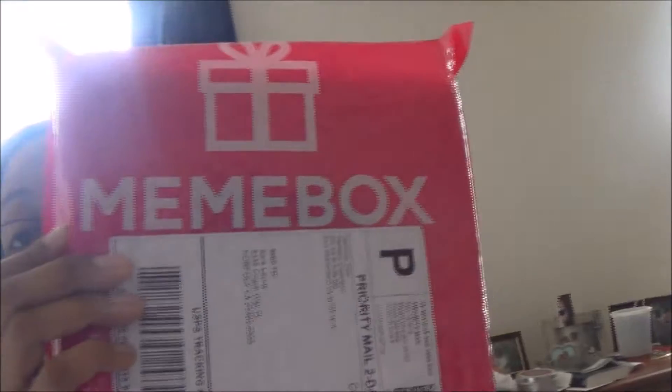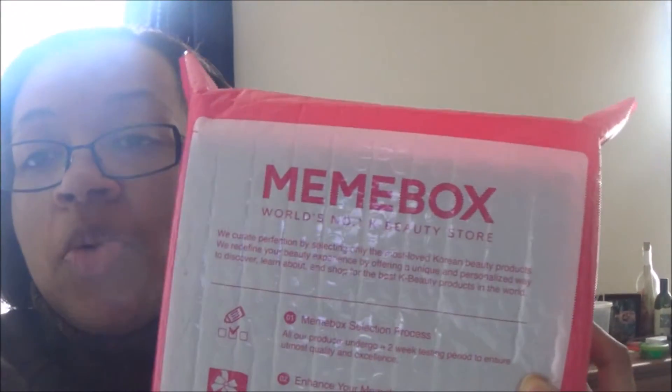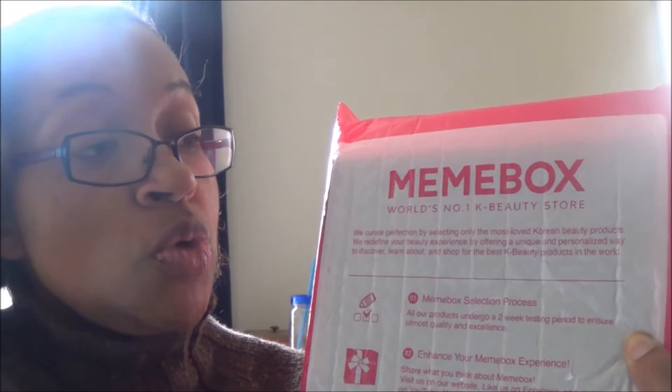Hey everyone, Ajima here, and I'm going to do a quick unboxing of a Memebox — I don't know how to pronounce it — but here it is, and see on the back here it says the world's number one Korean beauty store.